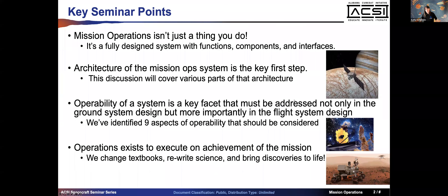My name is Katherine Schimmels - Kathy Schimmels. I work at NASA Jet Propulsion Laboratory. I'm a mission operations systems engineer, and I'll tell you a little bit more about myself in a few minutes. I wanted to talk to you today about mission operations from a systems engineering perspective.